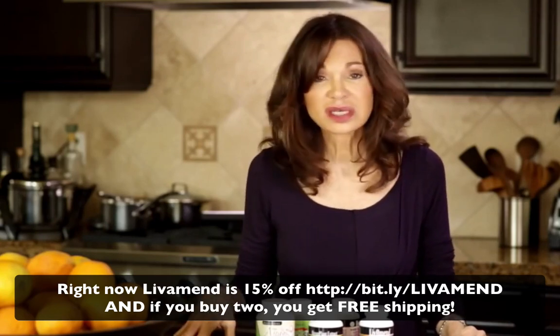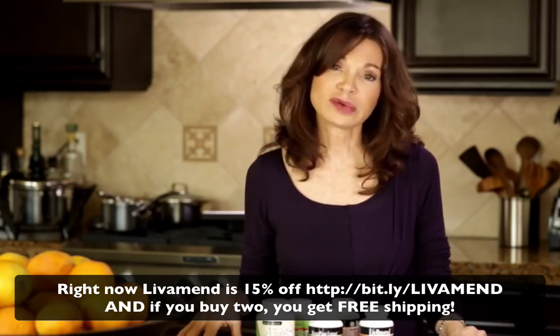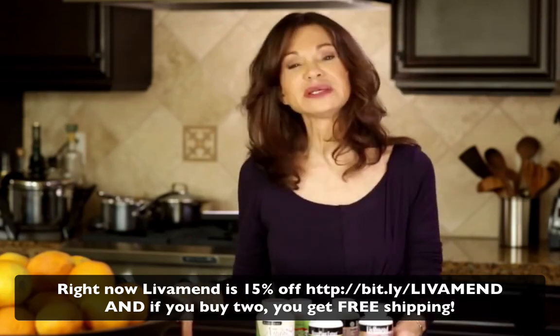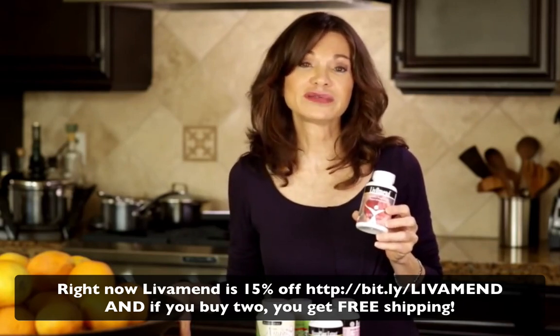Every single toxin that comes into our body, every single toxin that's made in our body, has to go through the liver and be processed. What Livament is doing is it's increasing the amount of bile that your liver is able to produce.